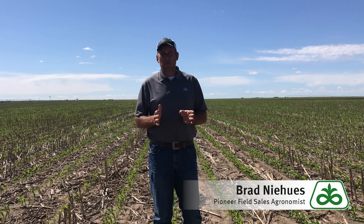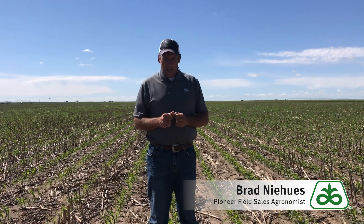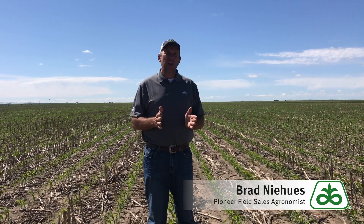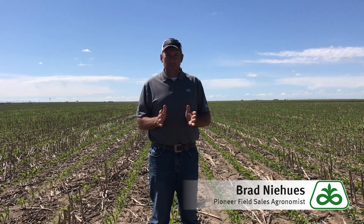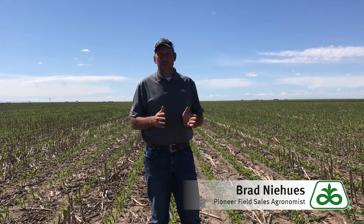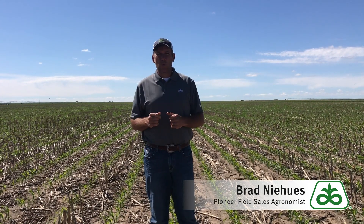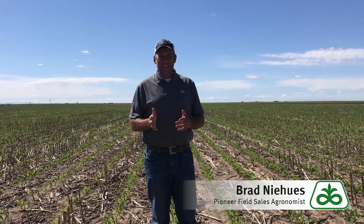I'm still pretty comfortable with 110 to 113 day genetics up till about the first week in June. They need about 2,600 to 2,700 GDUs to get to black layer. I looked at some local data and the last couple of years from the first of June to the middle of October — which they kind of consider our first killing freeze — we've been getting in that 2,800 to 2,900 GDUs, so we still have time to get this crop in the ground.